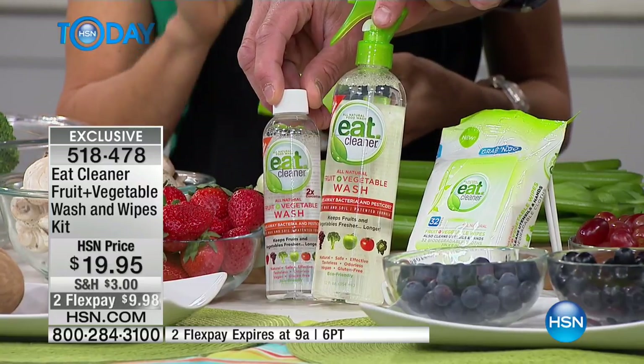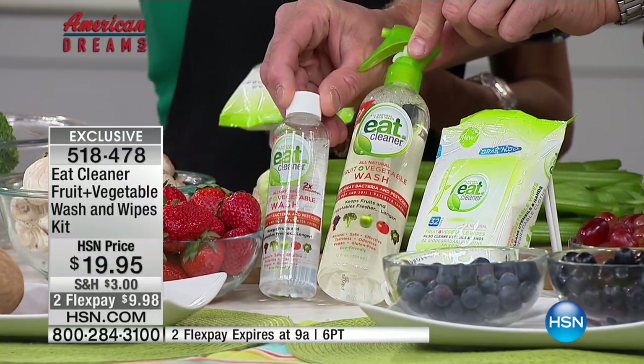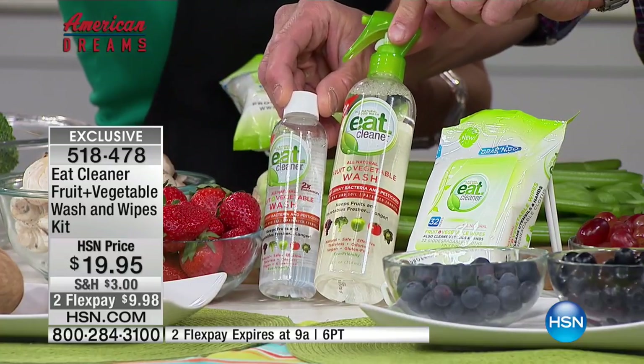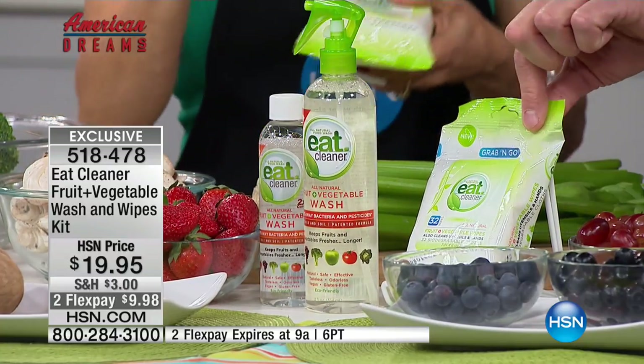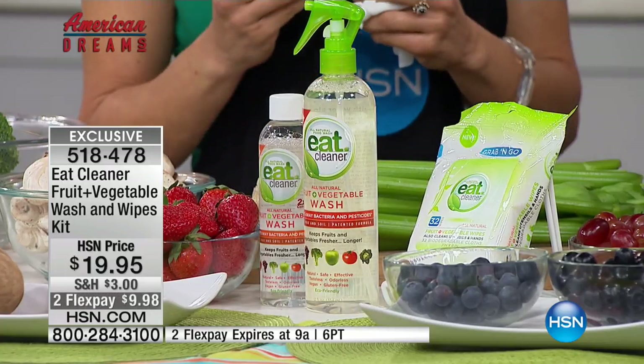Leafy greens are the number one cause of foodborne illness, so you really want to make sure that those are washed properly. You get the refill concentrate, which can also be used as a soak — I'll show you how to do that with the grapes. And then you get the biodegradable wipes, which are a staple in our house.